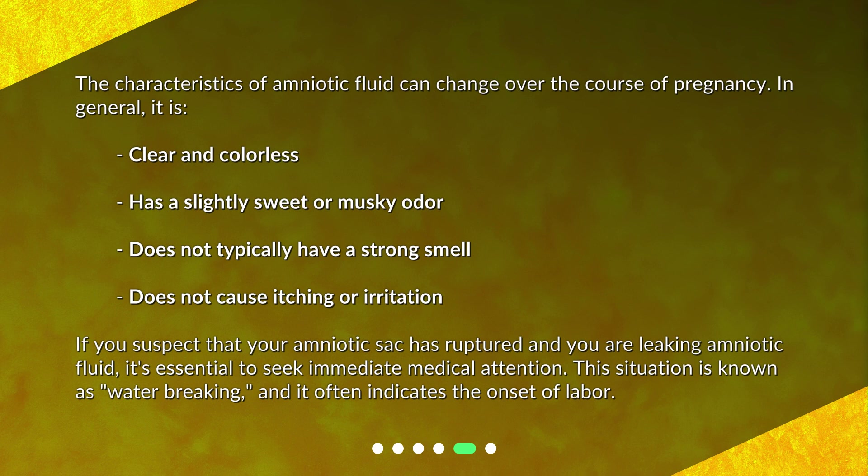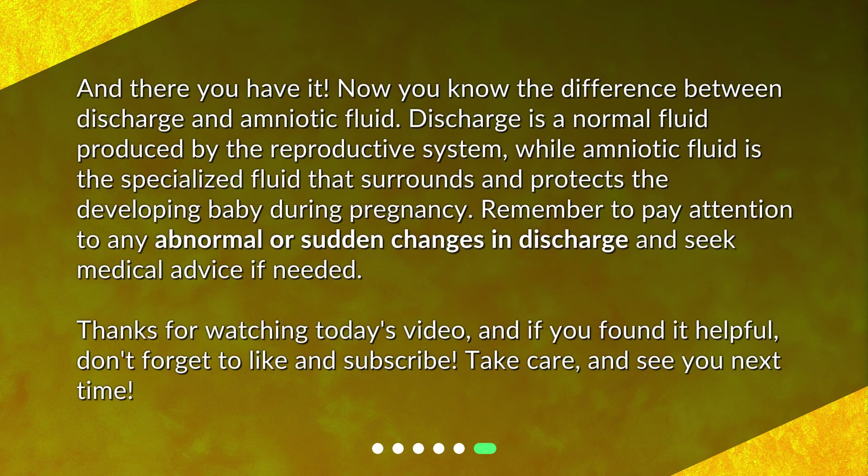And there you have it — now you know the difference between discharge and amniotic fluid. Discharge is a normal fluid produced by the reproductive system, while amniotic fluid is the specialized fluid that surrounds and protects the developing baby during pregnancy. Remember to pay attention to any abnormal or sudden changes in discharge and seek medical advice if needed.